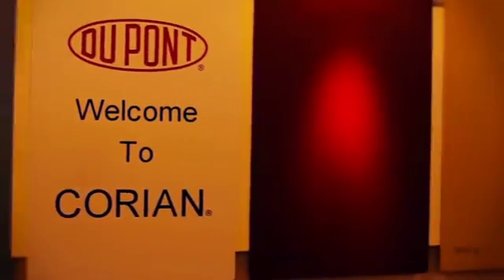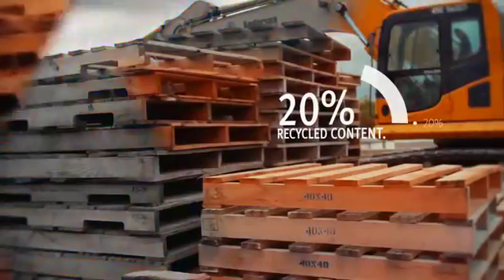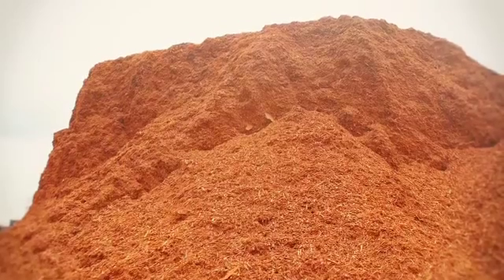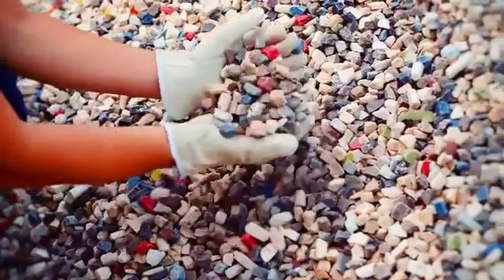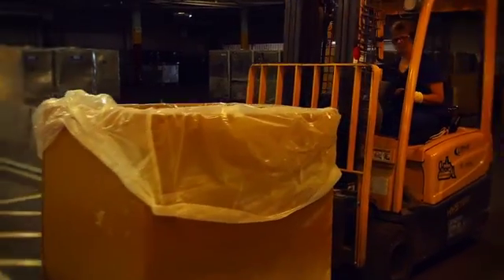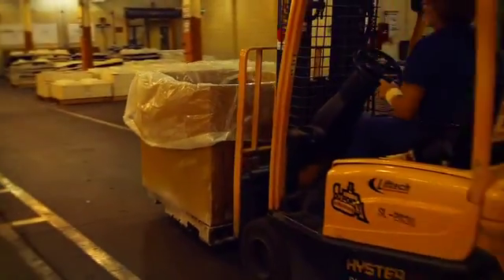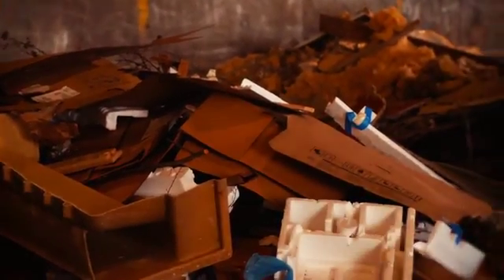The Terra collection now contains up to 20% recycled content. Shipping pallets are repaired, reused, or ground into animal bedding. Crushed scrap Corian is sold for use as road sub-base material and as landscape stone. Carrier belt film is melted and used to make adhesives. Even cafeteria waste is recycled, used as worm bedding, or converted into energy.